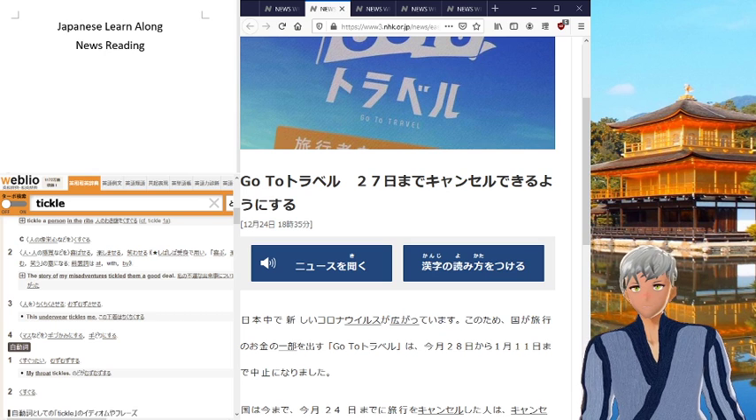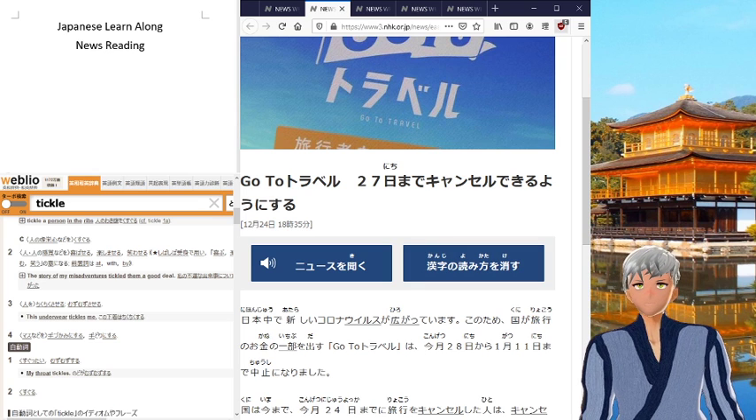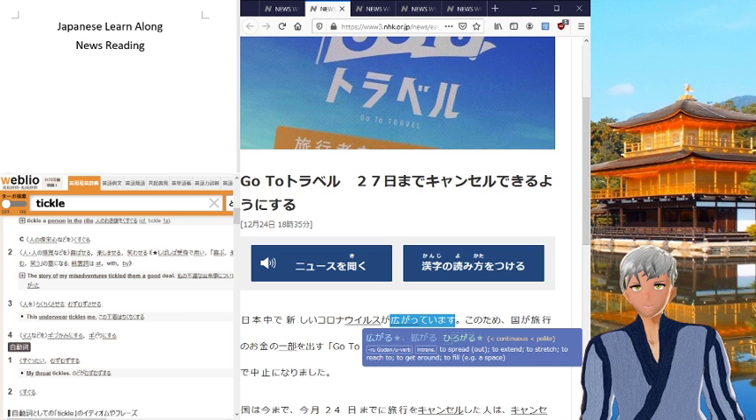Here, I'm going to probably say it's hiragate imasu. And, it is. Now, throw on Rikai-chan, turn off furigana, so we just catch that.